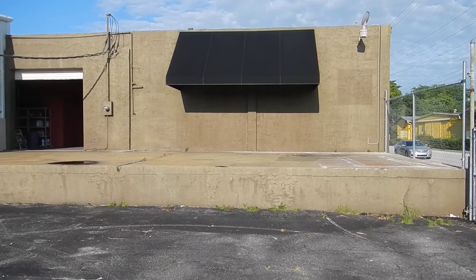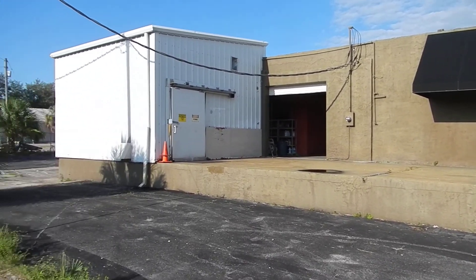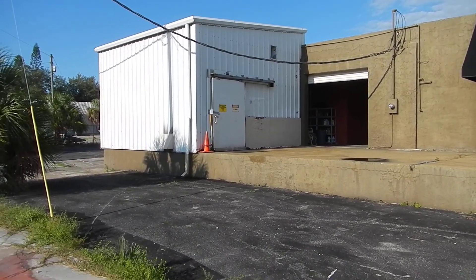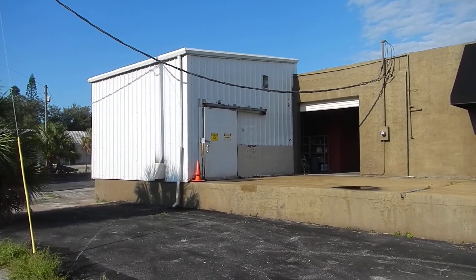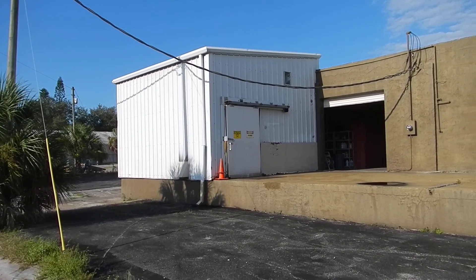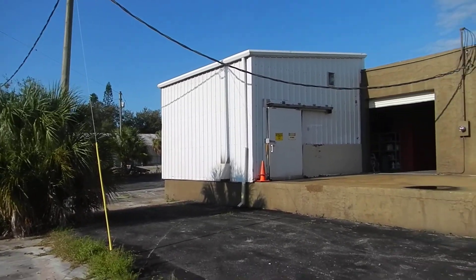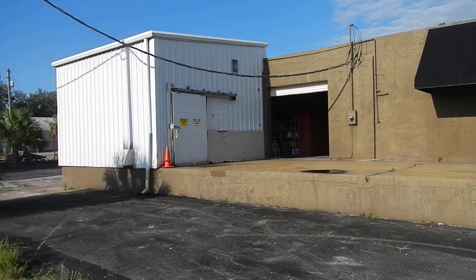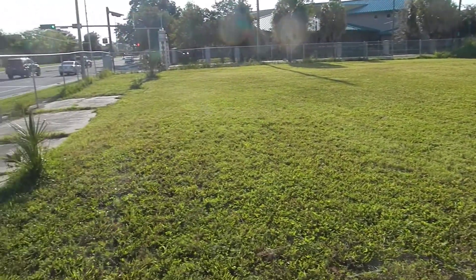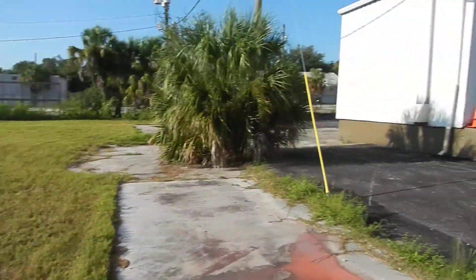This is a quick video to show you the ice house and document where this project started. That metal part right there is going to be going - I'll be taking that off with a tractor. Then that overhead line I think will be coming down and going underground. The ice house comes with this land here, which is good for parking.